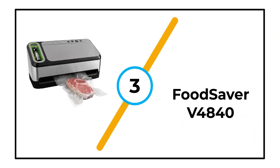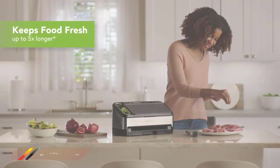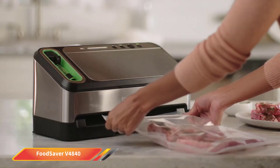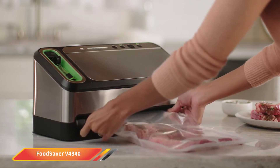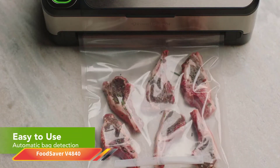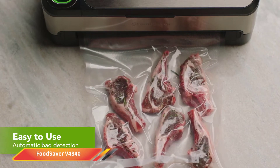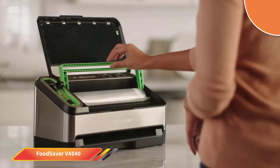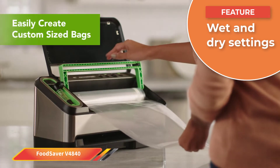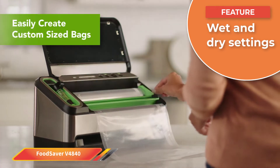Number 3: Food Saver V4840. Food Saver is a brand that needs no introduction, and they have a deep bench of highly effective food sealers, including the VSO150 PowerVac. This is a super slim model perfect for anyone living in an apartment or anywhere with limited space in the kitchen. As an added kicker, the sealer stands upright so you can store it more easily between uses.